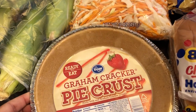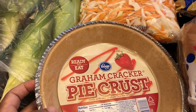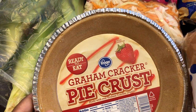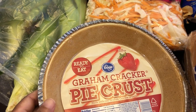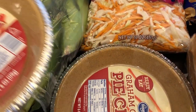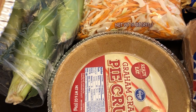I needed a couple of graham cracker crusts. Even though I've still been shopping, I'm trying to use what I have. The last graham cracker crust I picked up from Aldi I did not like at all — it wasn't sweet. I don't think I've ever tried the Kroger brand, but I'm hoping they taste better.